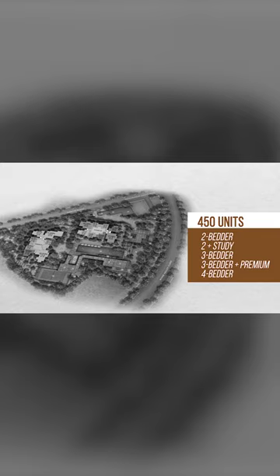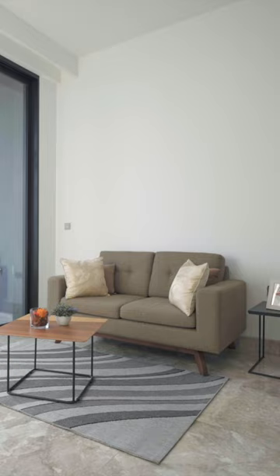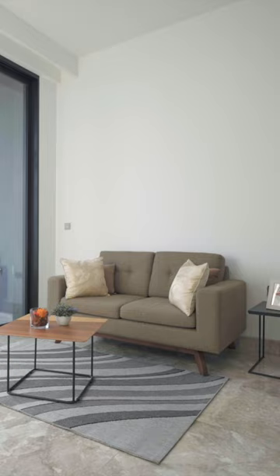The 450 units are made up of two-bedroom, two plus study, three-bedroom, three-bedroom premium, and four-bedroom units across 15 stacks. Five stacks belong to two-bedrooms, three stacks to two plus study, another three stacks to three-bedrooms, two stacks to three-bedroom premium, and two stacks to four-bedroom premium. If you're looking for a two plus study, note there are only three stacks: one at stack 11, one further back at Tower 8 near the corner, and one facing the pool. This two plus study layout is suitable if you don't want the typical two-bedroom at around 764 square feet — the layouts are similar except this one has an additional study space.